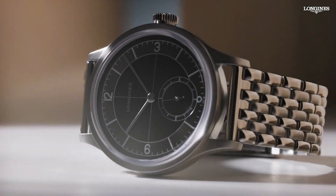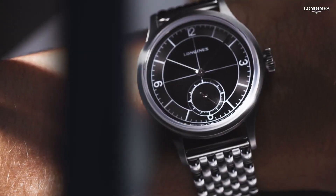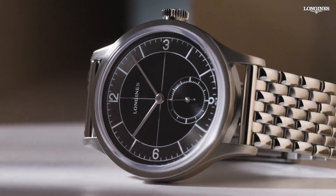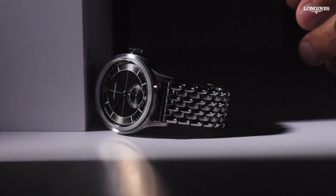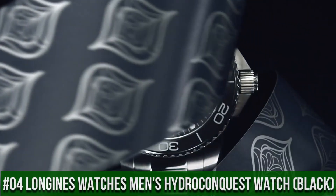Top 5: Longines Heritage Classic Sector Dial L2.828.4.53.6. Dimensions: 38.5mm, round shape, automatic movement, 11mm thickness. Black dial, stainless steel material, scratch-resistant sapphire crystal with several layers of anti-reflective coating on the underside. 19mm lug distance, water-resistant to 3 bar, weight 124.3 grams. Self-winding mechanical movement beating at 25,200 vibrations per hour with approximately 72-hour power reserve. Functions: hours, minutes, small seconds at 6 o'clock. It's a great watch — excellent timepiece.